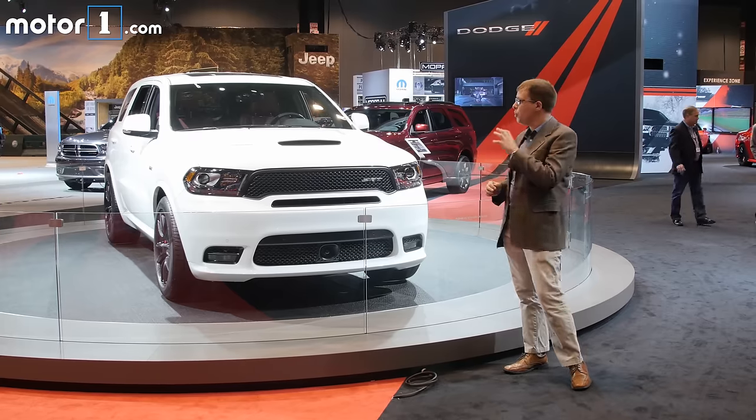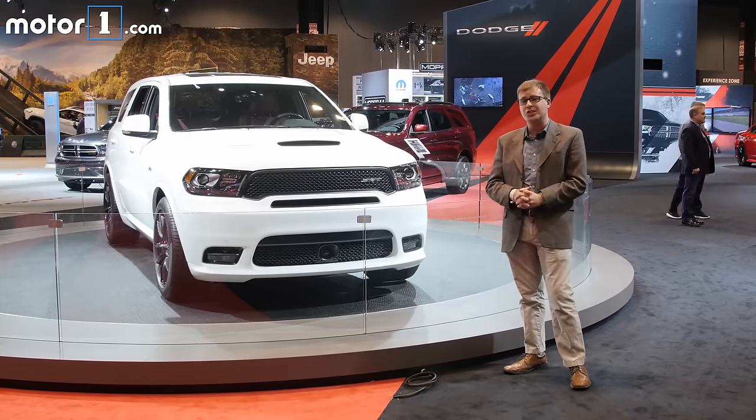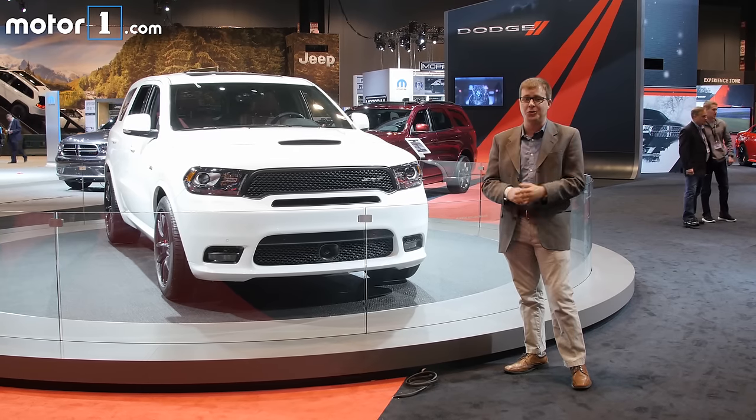We still don't know how much this model will cost or what its top speed will be, but we're hoping to find those out soon. The Durango SRT goes on sale by the end of this year, and I for one can't wait to take it for a drive.